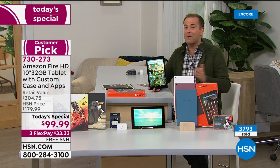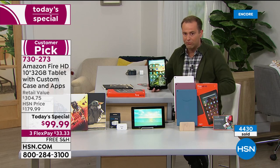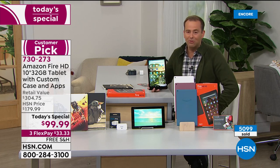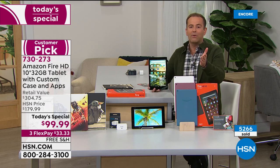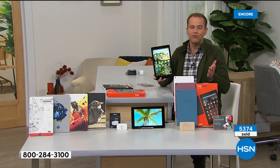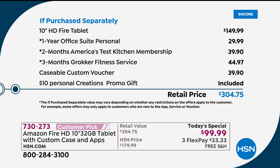This is better than Black Friday pricing — one of our big holiday Today's Special offers. To wow you, let me show you the value. The Fire 10-inch is $100 — that's our price. Normally you'd spend $150. We're going to add in lots of extras: a year of Office Suite Personal at $30, two months of America's Test Kitchen — a great thing to have right now — at $40.